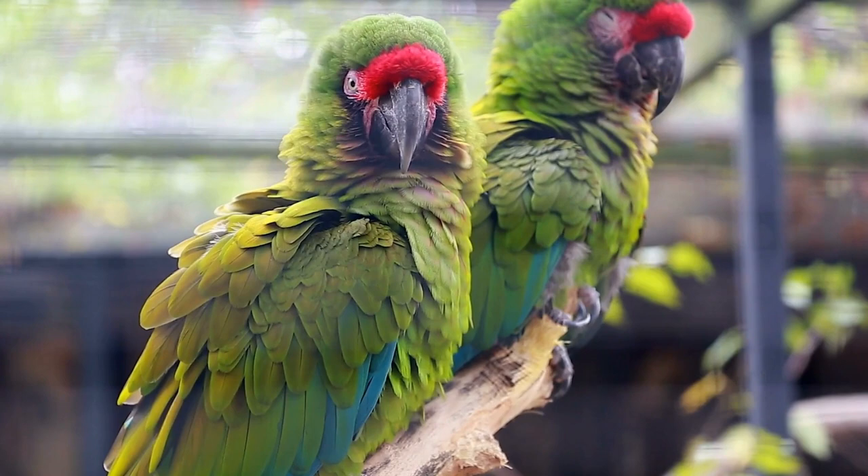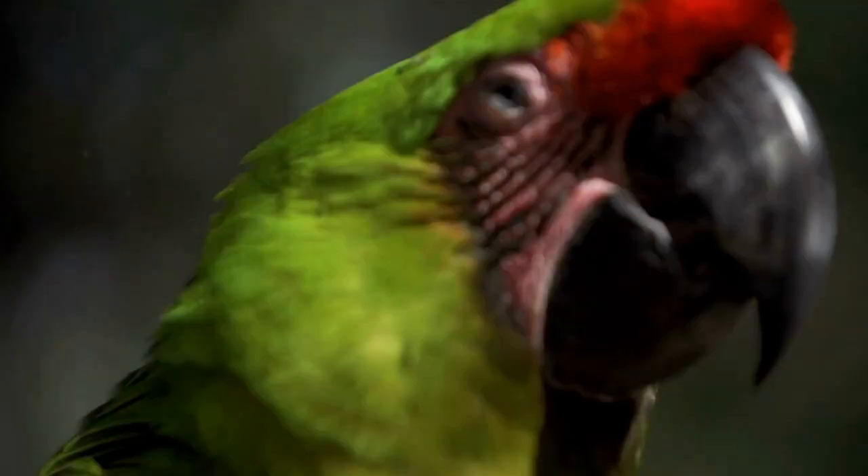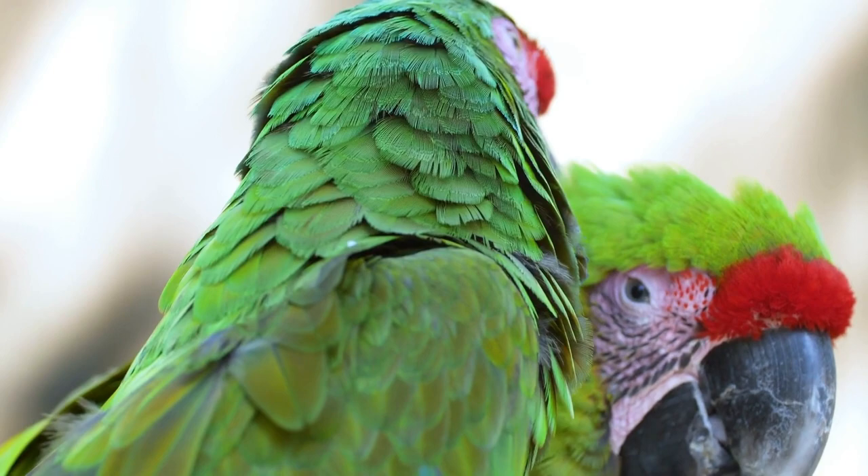Military Macaws typically measure about 70 to 80 centimeters (27 to 30.1 inches) in length. They generally weigh between 900 to 1,100 grams. In captivity, Military Macaws can have a lifespan of 40 to 60 years with proper care.